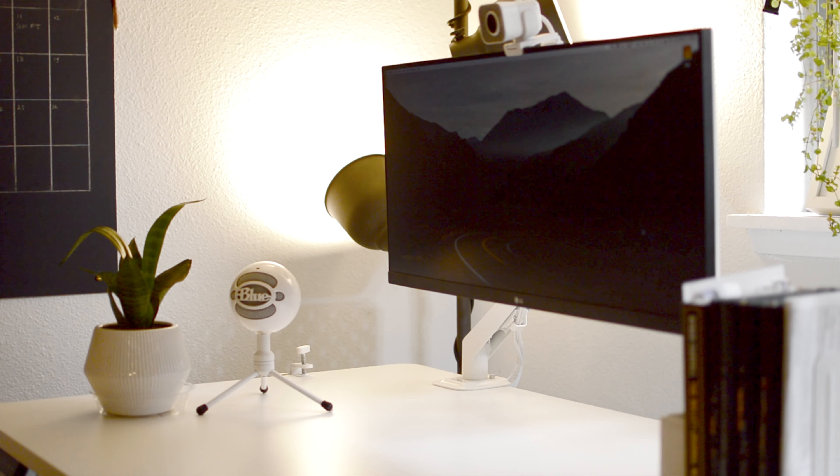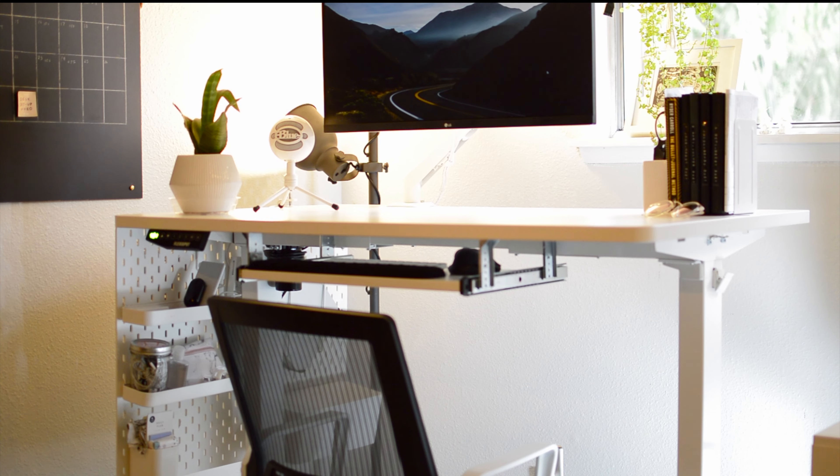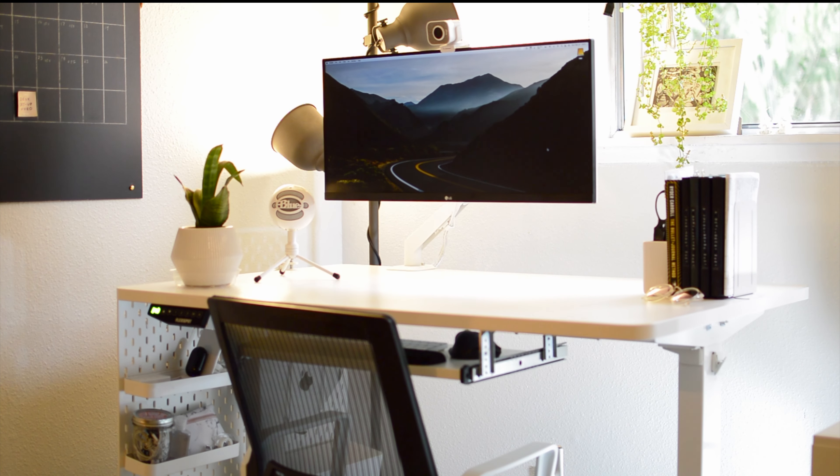Alright, that was the entire tour of my desk setup. I hope this was somewhat helpful. Let me know how you like to design your workspace in the comment section. If you like this video, please hit like and subscribe to my channel. Thanks for watching and I'll see you in the next video.